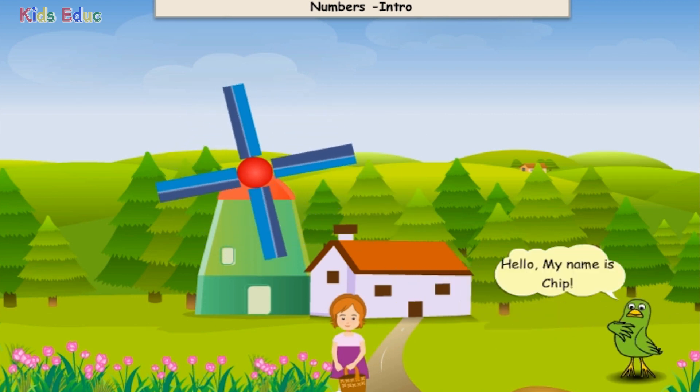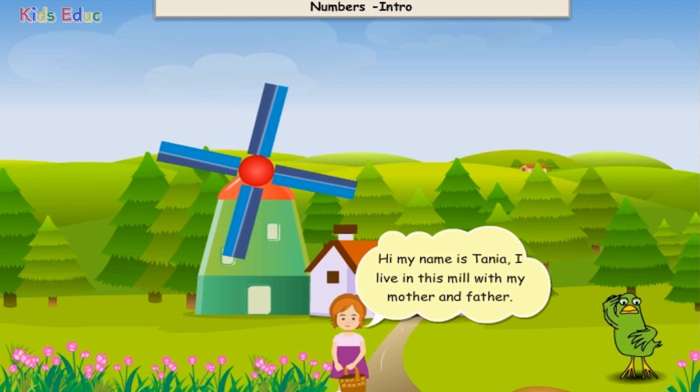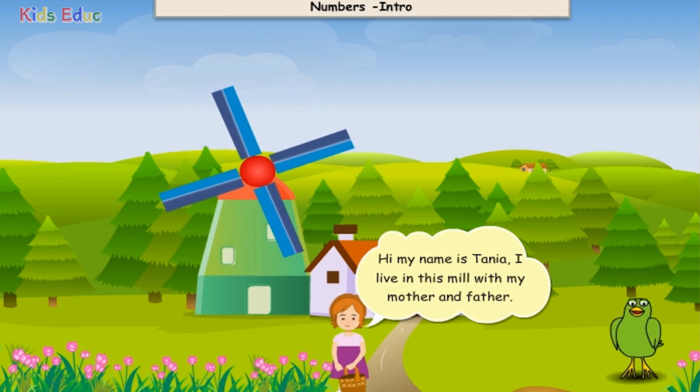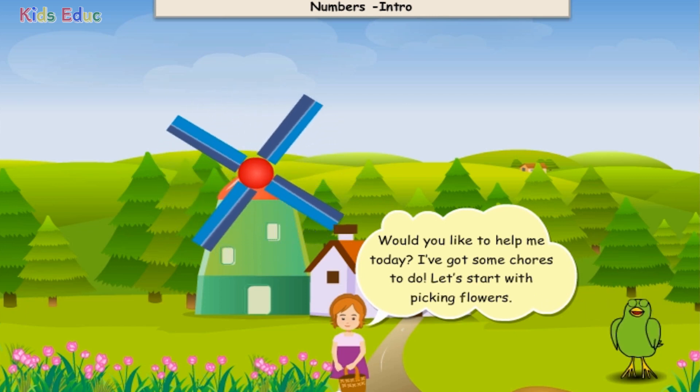Hello, my name is Chip. Hi, my name is Tanya. I live in this mill with my mother and father. Would you like to help me today? I've got some chores to do.